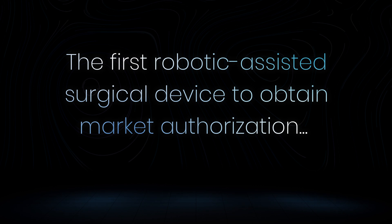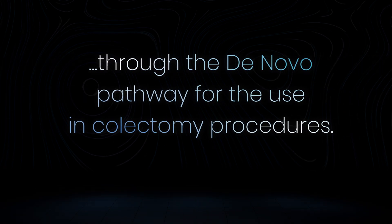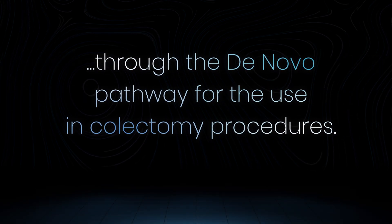With our successful submission, MIRA now becomes the first robotic assisted surgical device to obtain market authorization through the de novo pathway for use in colectomy procedures, making it a trailblazer in soft tissue robotics.